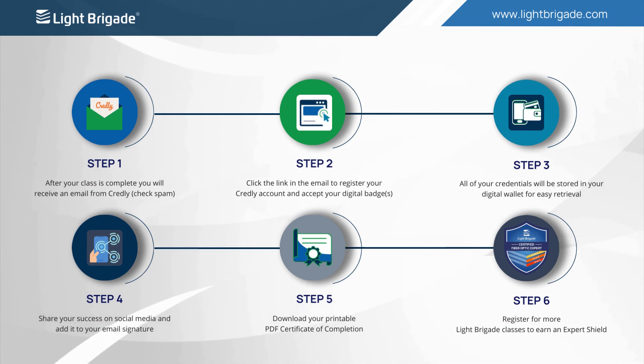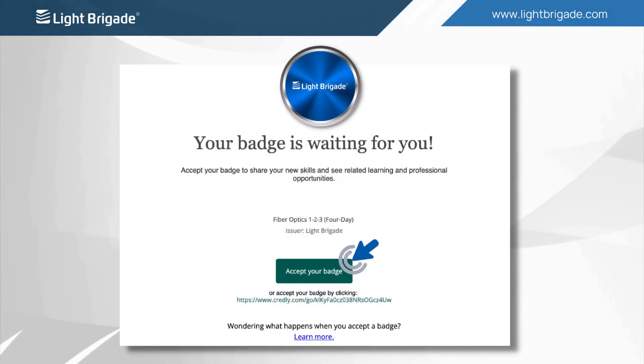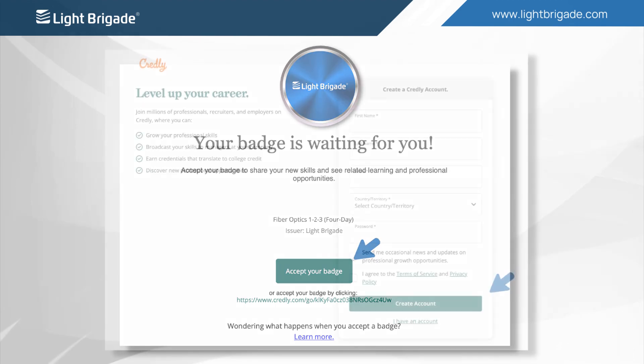First, let's start with how to accept your badge. You will receive an email from admin@credly.com notifying you of your new badge. We recommend adding this email as a trusted sender so that it doesn't go to spam. Click the Accept Your Badge button.